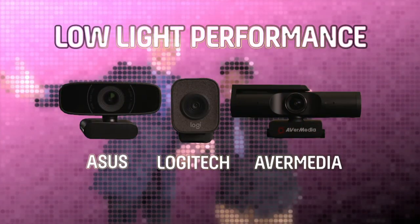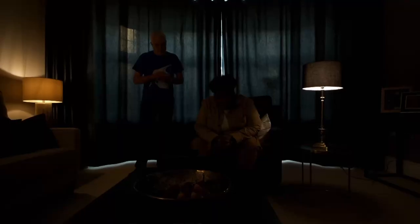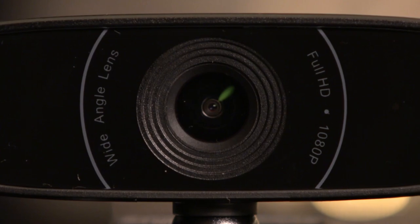Can it keep up the good work in our next test — low light performance? Poor lighting is a problem whether you're a content creator determined to look your best or an average person trying to pick out faces on a video call. We're taking bad lighting to the extreme to push each webcam to its limits. First up again, the budget Asus. It's actually doing great to keep up with the light. Low light performance is often related to a webcam's lens aperture, which generally ranges from f2 to f2.8 — the lower the number, the more light gets in. This cheap Asus has a surprisingly wide f2.2 aperture.